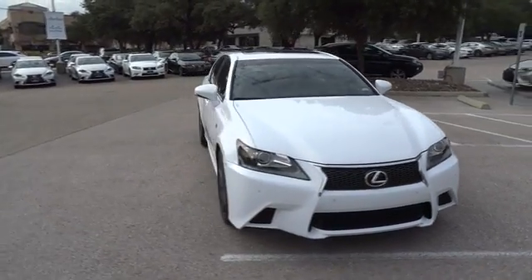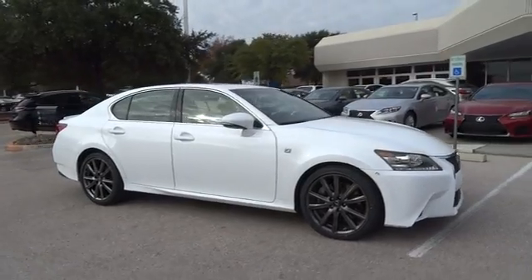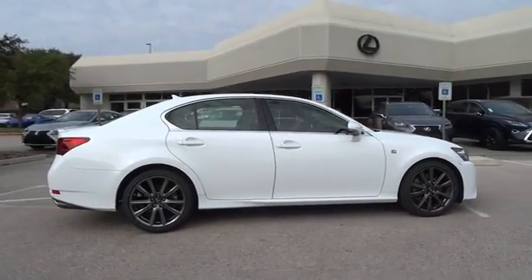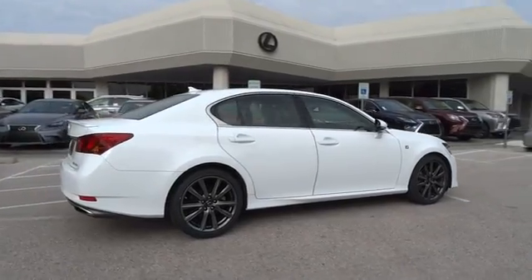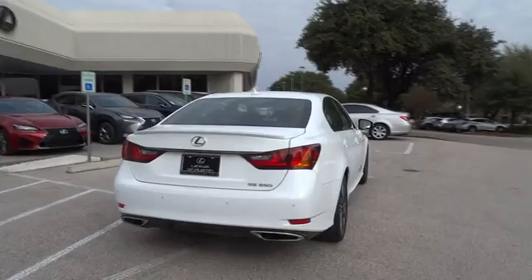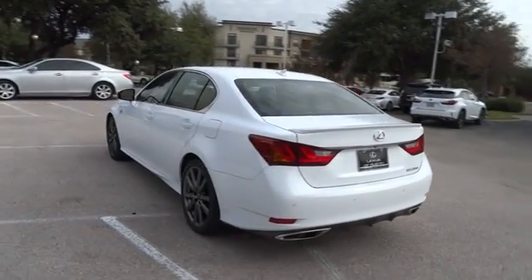The 2014 Lexus GS350. The GS350 boasts a 3.5-liter V6 with a 303 horsepower output under its hood. Yet this beautifully built car remains a luxury sedan first and foremost, with its plush interior, high-tech amenities, and impressive standard equipment.